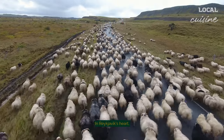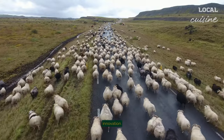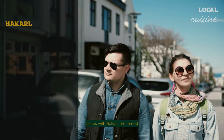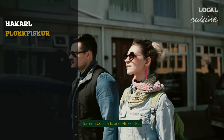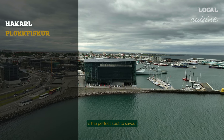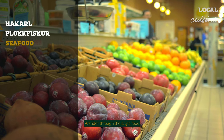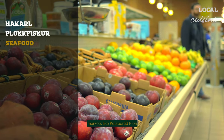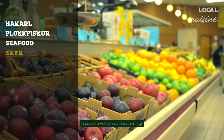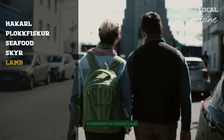In Reykjavik's heart, a culinary adventure awaits, where traditional Icelandic flavours meet contemporary innovation. Dive into a world of unique tastes with hákarl, the famed fermented shark, and plokkfiskur, a comforting fish stew. The old harbour, buzzing with life, is the perfect spot to savour freshly caught seafood, a staple of Icelandic cuisine. Wander through the city's food markets, like Kolaportið flea market, to sample local cheeses and the sweetly unique skyr. In cosy downtown eateries, indulge in lamb delicacies, a testament to Iceland's lush pastures.